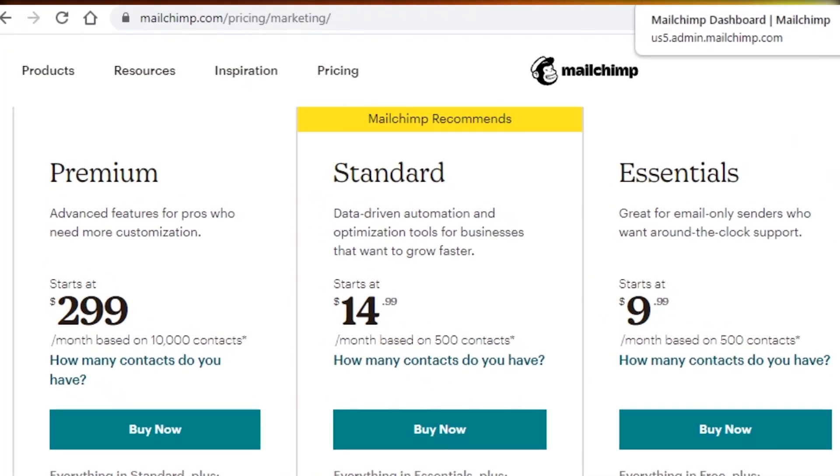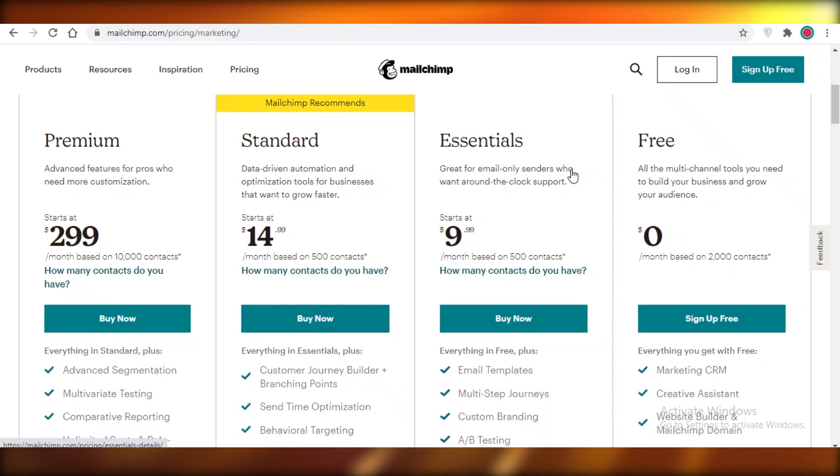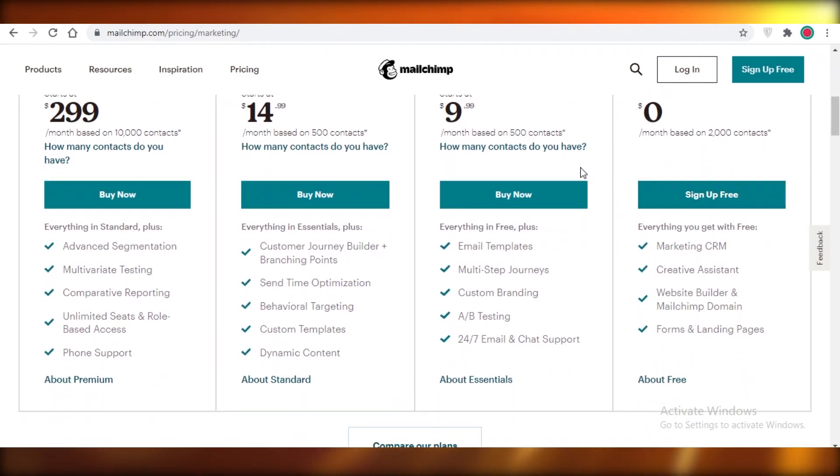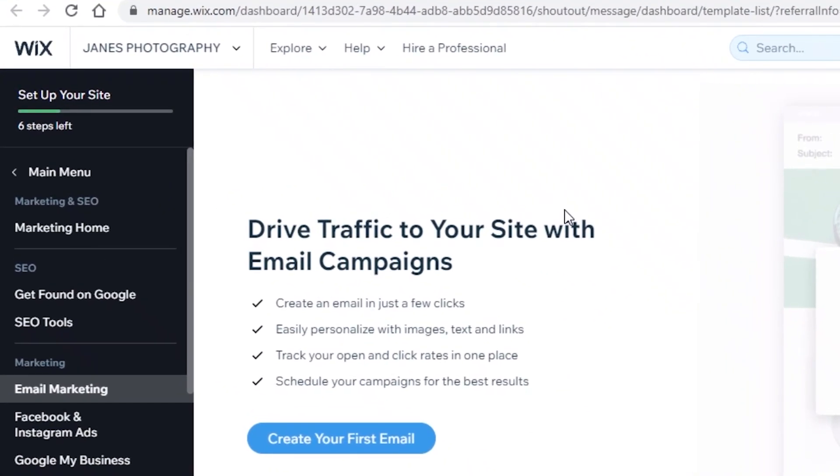First off, Mailchimp is an individual, separate email marketing company, so you're going to do all of your email marketing on Mailchimp. You're going to be able to integrate it with any website you have created — there's no limitation that your website has to be on Wix. You can have a website on GoDaddy, Shopify, Ecwid, or any other e-commerce platform and still use Mailchimp.